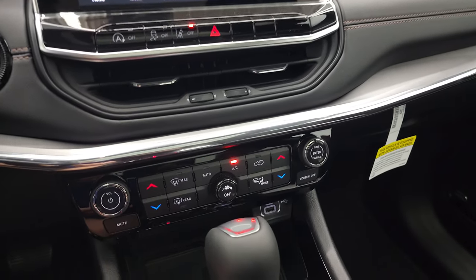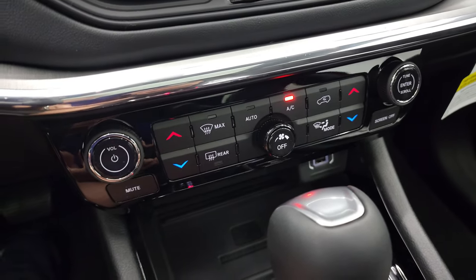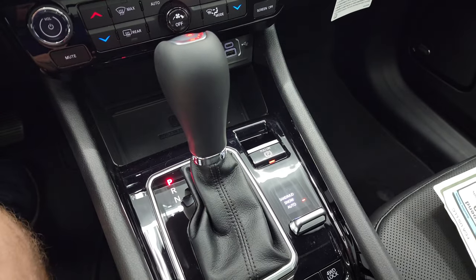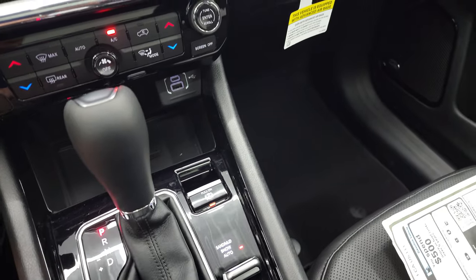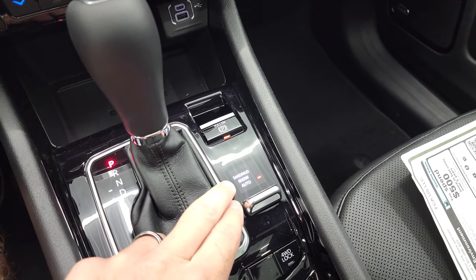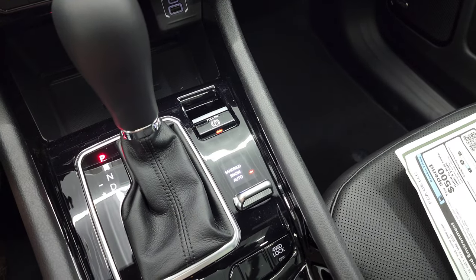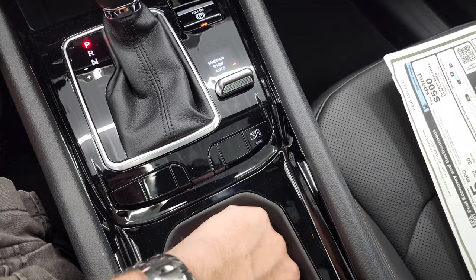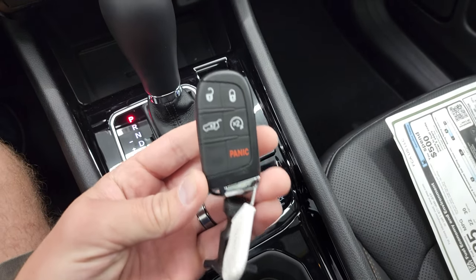It has Android Auto and Apple CarPlay capabilities as well, so you can project your cell phone up there. Down here are your climate controls, your wireless cell phone charge pad, your nine-speed automatic transmission, electronic parking brake, and your four-wheel drive system. You get sand, mud, snow, and auto modes, and it does have a four-wheel drive lock, which I like — gives you peace of mind knowing it's in four-wheel drive.